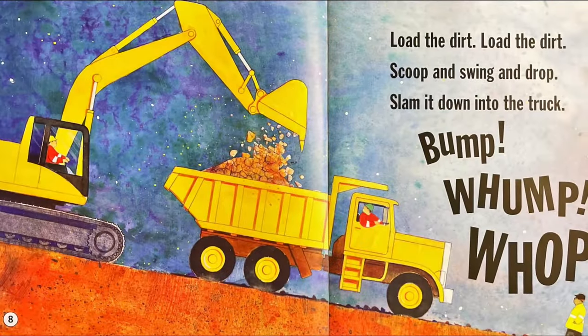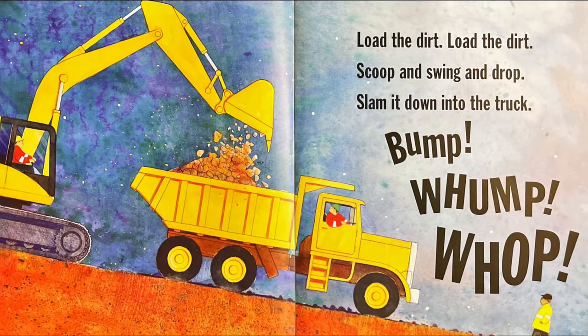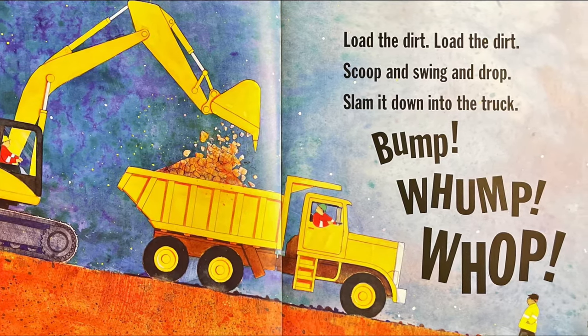Load the dirt, load the dirt, scoop and swing and drop. Slam it down into the truck. Bump, wump, wop.